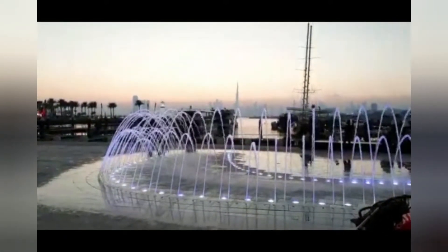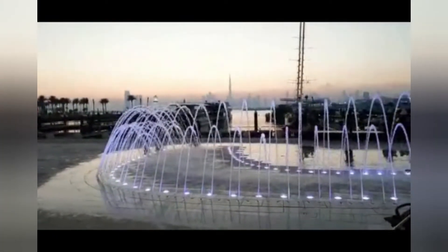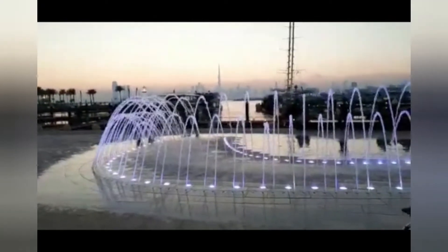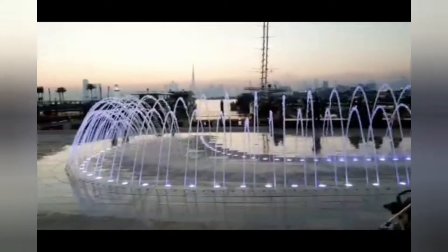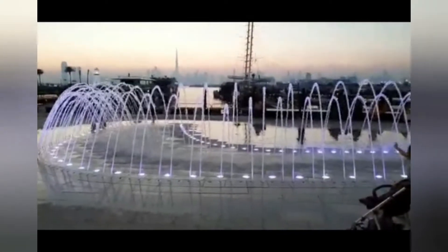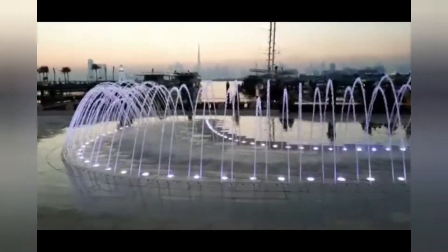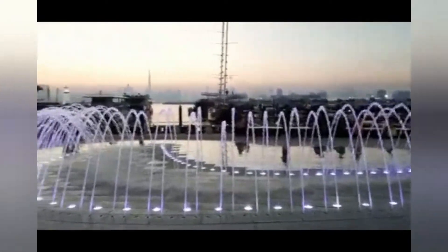As you walk across you can see a beautiful fountain, and across the fountain you can see the Dubai skyline. If you have noticed, you can see the Burj Khalifa standing tall and proud. This is an ideal place to calm your mind, especially if you are exhausted after the week's work.